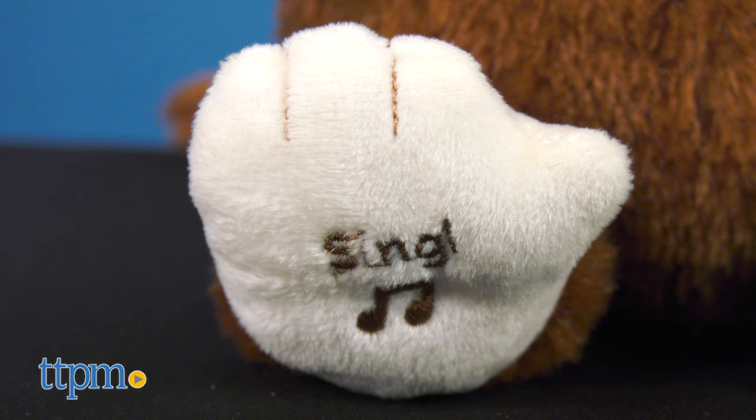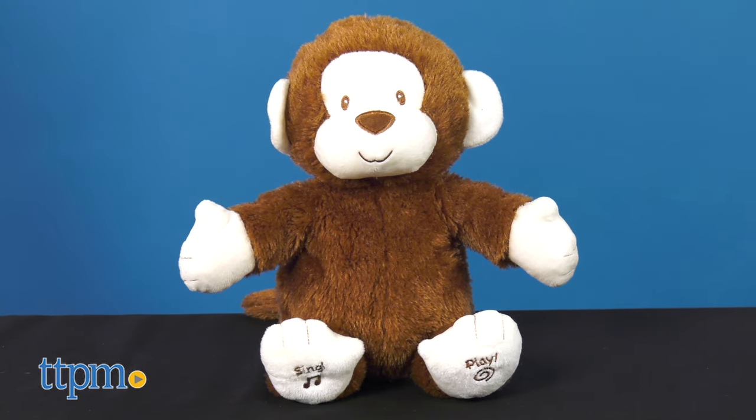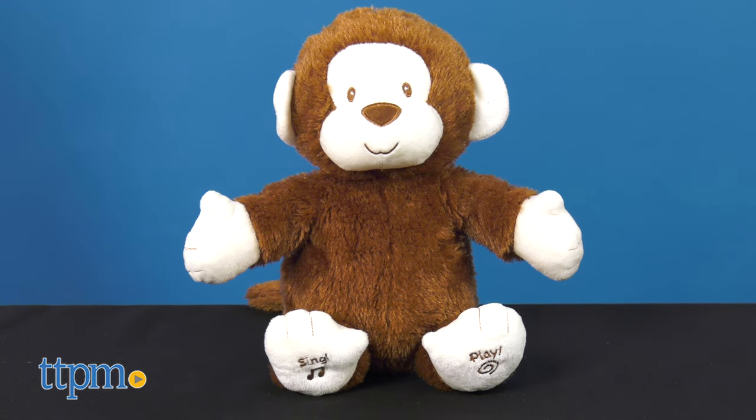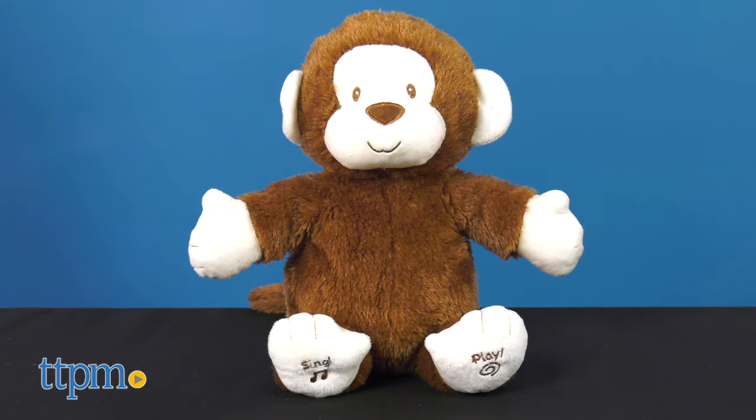And press the right foot to hear the song "If You're Happy and You Know It." The toy says: "Hello, baby. Let's sing together. Get your hands ready. Shake out your hands. If you're happy and you know it, clap your hands."